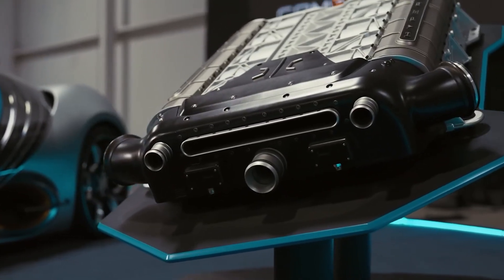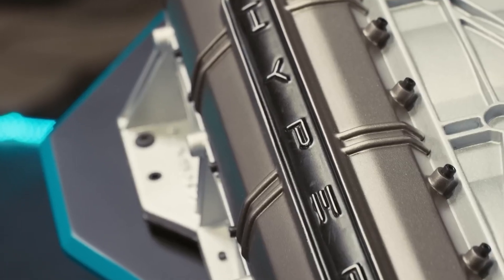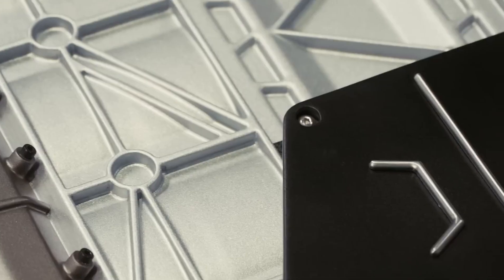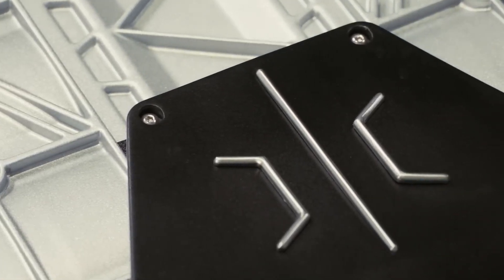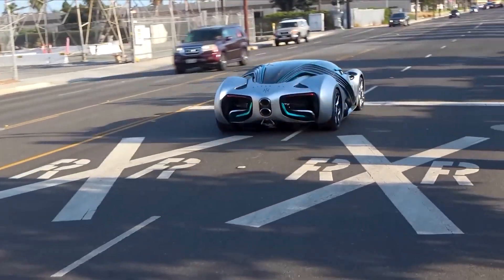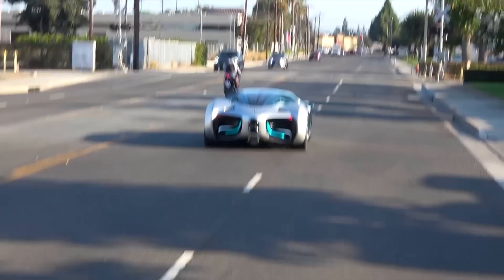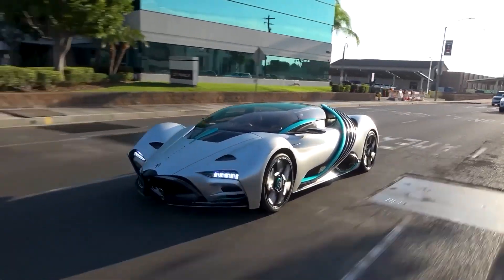About Performance: The Hyperion XP1 is more than just a pretty face — it's also a high-performance vehicle. Electric motors are powered by hydrogen fuel cells, which produce electricity with zero emissions, making the car environmentally friendly. It has a top speed of over 221 miles per hour and accelerates from 0 to 60 in just 2.2 seconds. With a single tank of hydrogen, the car can travel up to 1,000 miles. Its lightweight design and advanced aerodynamics reduce drag and increase efficiency, contributing to its impressive performance.